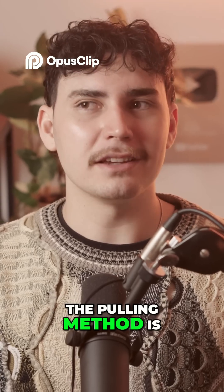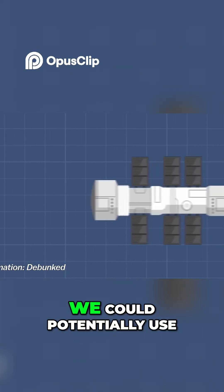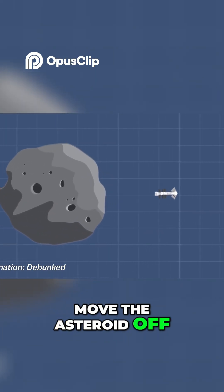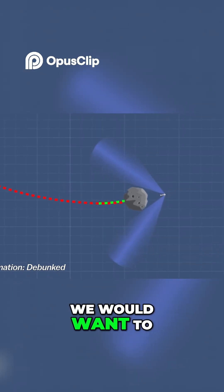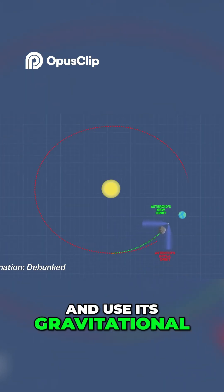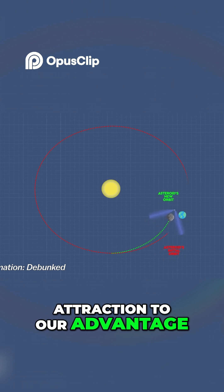The pulling method is a bit more science fiction-y. We could potentially use a gravity tractor to move the asteroid off its collision path. We would want to hover a spacecraft just above the asteroid's surface and use its gravitational attraction to our advantage.